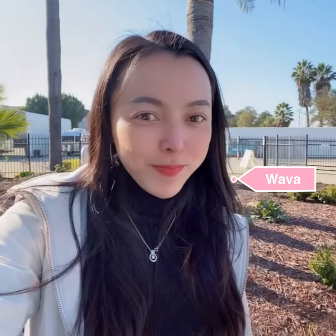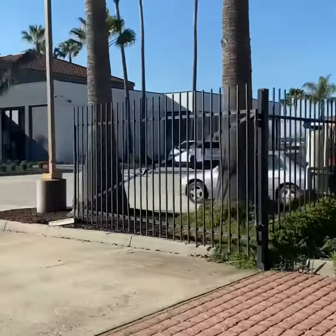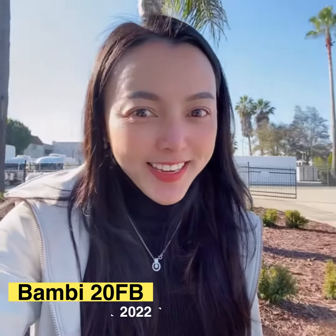We are here at Airstream. We are gonna get the 20 feet from here. Let's go inside and see.